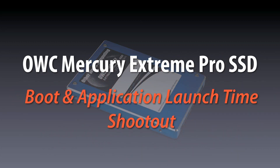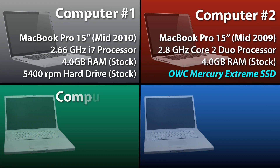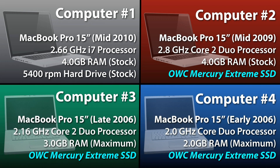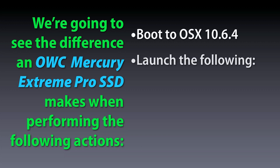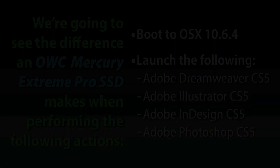In the test you're about to see, we're going to test four computers. The first is a top-of-the-line MacBook Pro stock from Apple. The remaining three are previous models that have been upgraded with an OWC Mercury Extreme Pro SSD. We're going to see how an OWC Mercury Extreme SSD affects performance when booting to the desktop and launching the four main components of Adobe Creative Suite CS5.